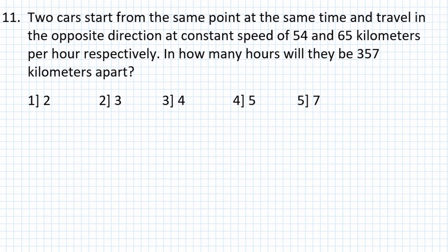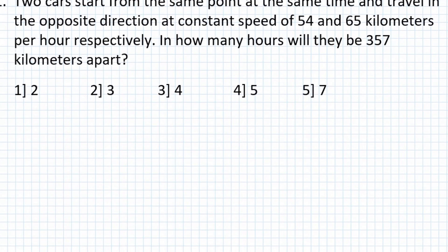Problem number 11: Two cars start from the same point at the same time and travel in opposite directions at constant speeds of 54 and 65 km per hour respectively. In how many hours will they be 357 km apart?